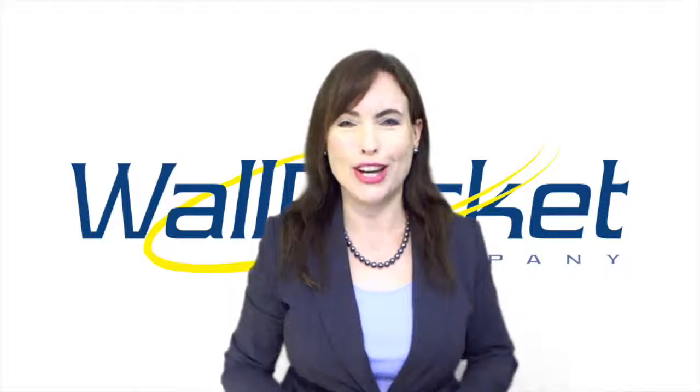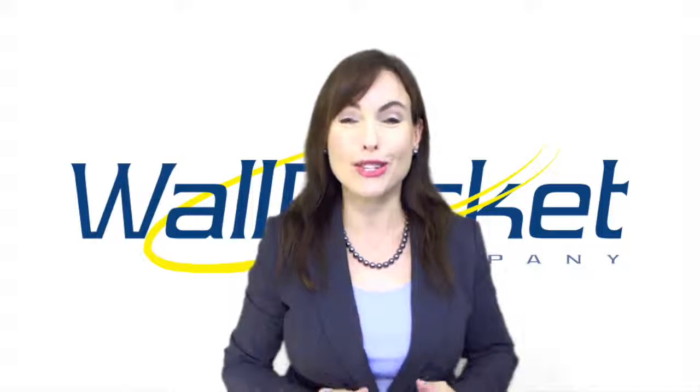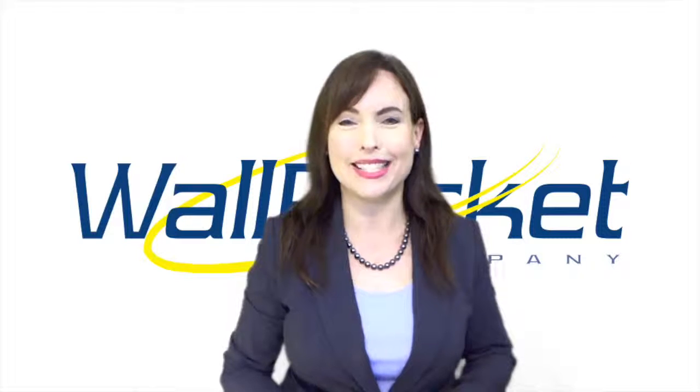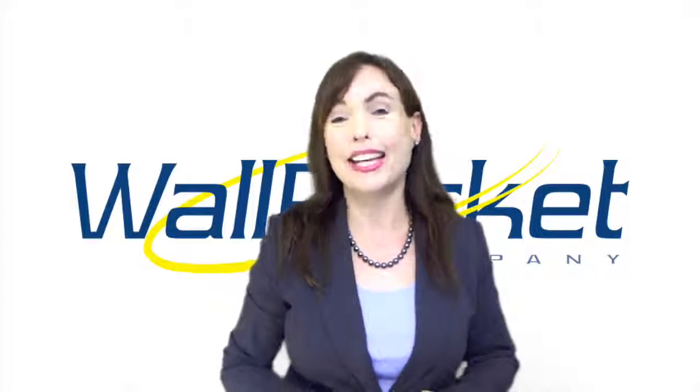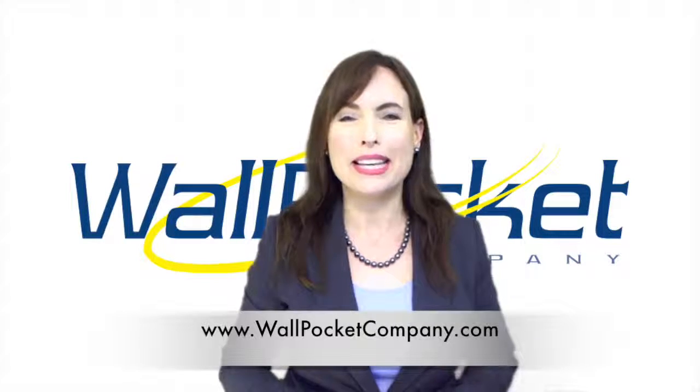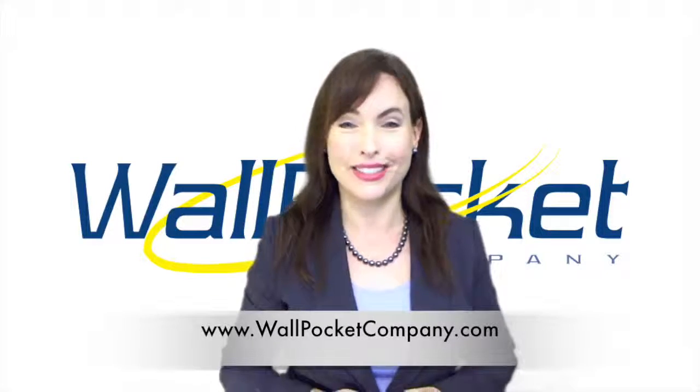Unlike most other wall-mounted sign holders, all of our wall and door signs are user-friendly with a thumb notch at the top opening for easy access to the documents inside and two bottom slots for clearing out dust and debris. Wall Pocket Company can be found at wallpocketcompany.com.